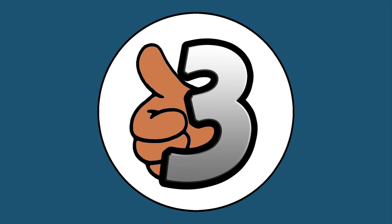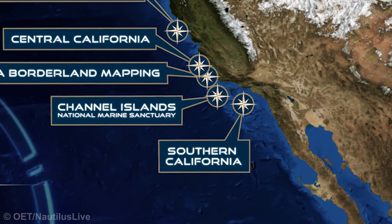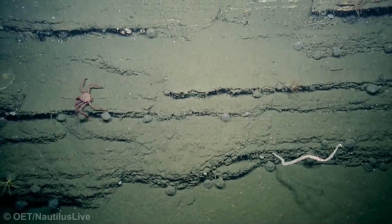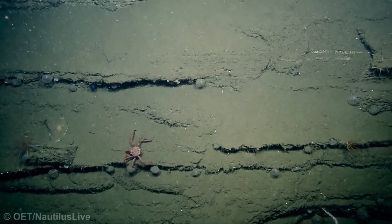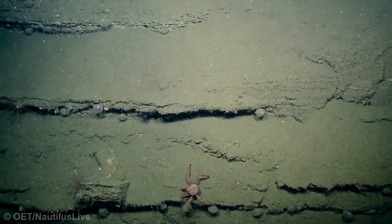Number 3: Purple Orb. In July 2016, the EV Nautilus explored the Channel Islands National Marine Sanctuary off the coast of California, gathering data on the abundant marine life and special habitats and geology there. Along the rocky ridged seabed were countless clams, crabs, and many other things. The team spotted a dark purple blob in a crevice and zoomed in to investigate.